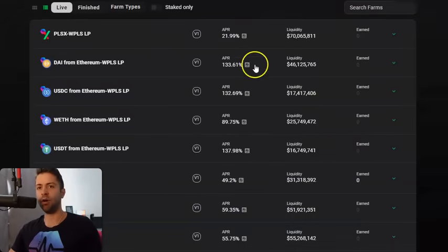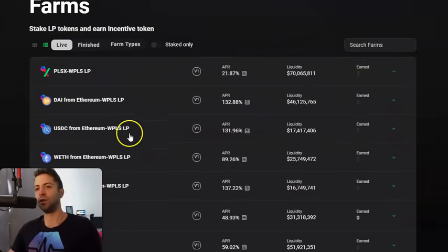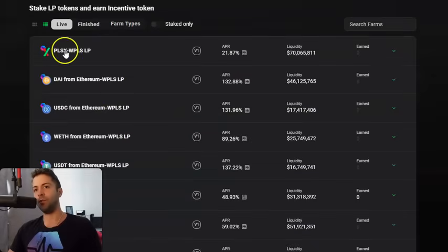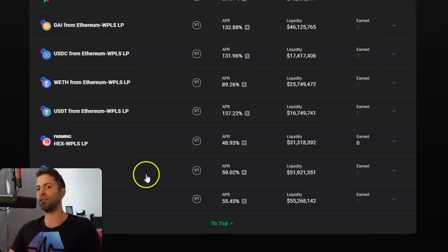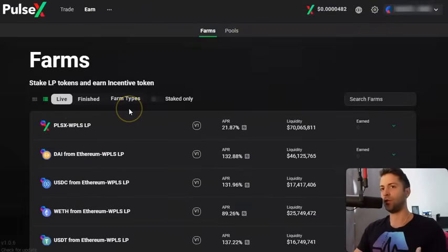You might notice that these farms don't include every coin. These farms deliberately involve stablecoins, Ethereum, HEX, INC, and Pulse and PulseX, because the goal is to link all these coins together by liquidity — so people have enough liquidity to buy PulseChain using Ethereum or stablecoins, and whichever coin people decide to buy more of, it pumps all the other coins as well. PulseX is tied to Pulse liquidity, HEX is tied to Pulse liquidity, and INC token is tied to both Pulse and PulseX liquidity. These coins are deliberately chosen.